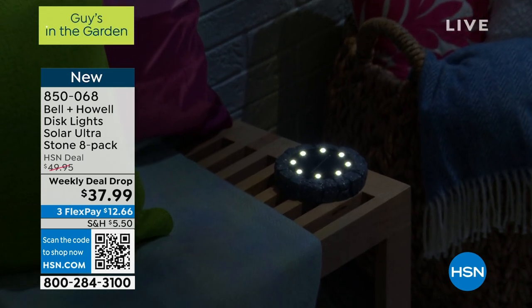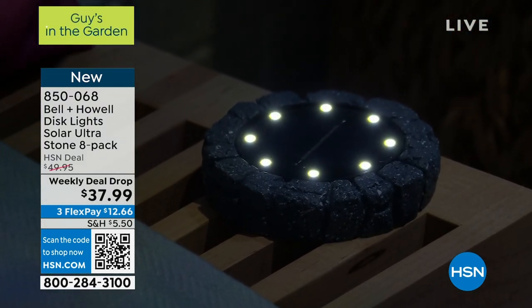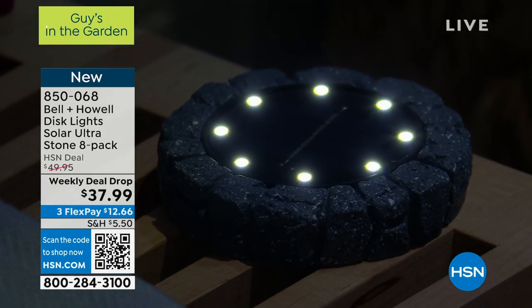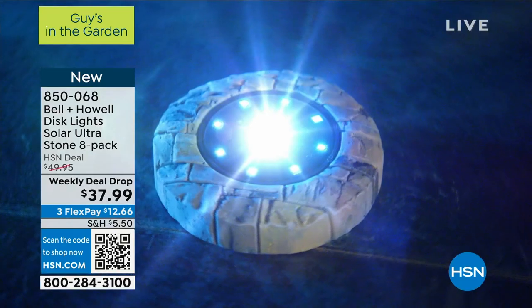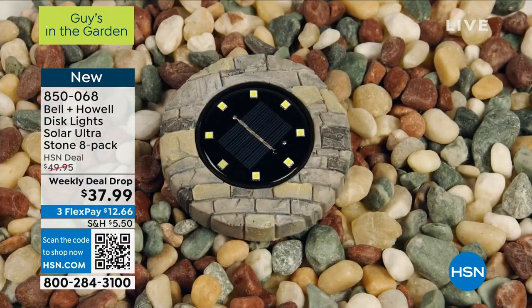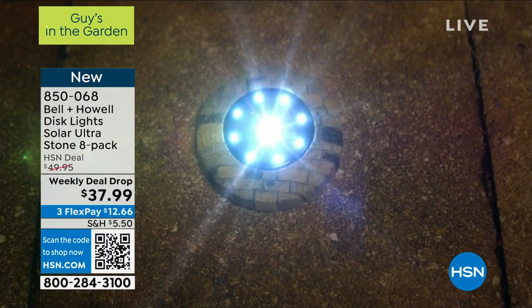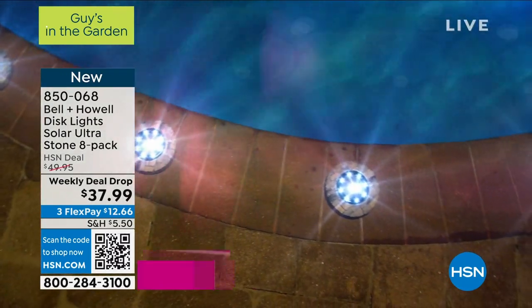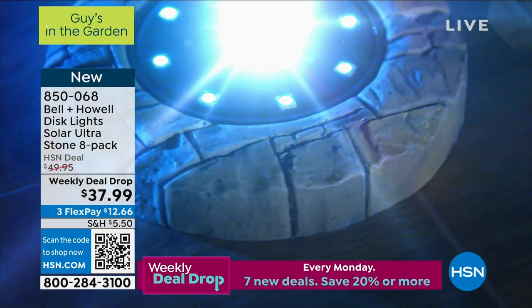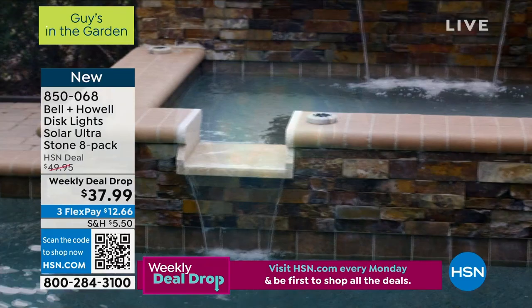These lay on the ground and are going to actually light everything above — all your plants, the wall of your house, an area around a pool, a fountain, your mailbox, your driveway. These are going to light upwards, versus most solar lights that just light the ground. These will make your house glow at night — your plants, your trees.